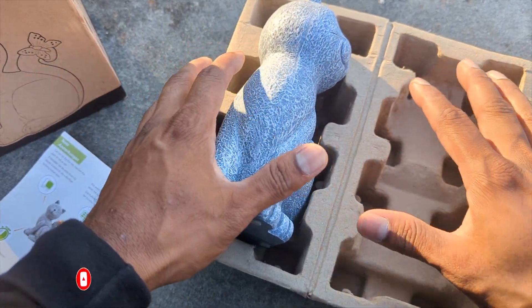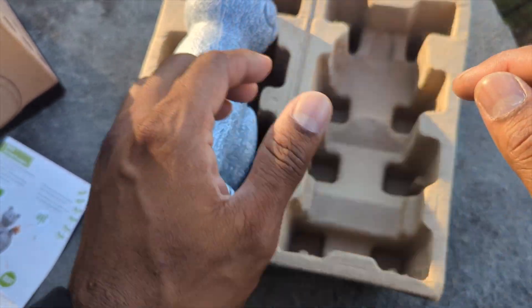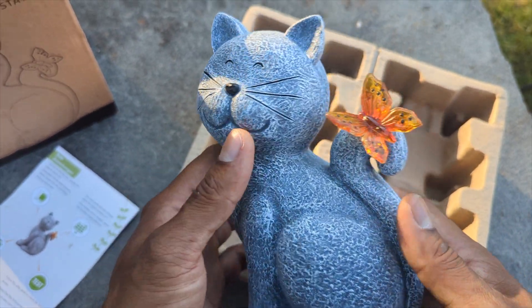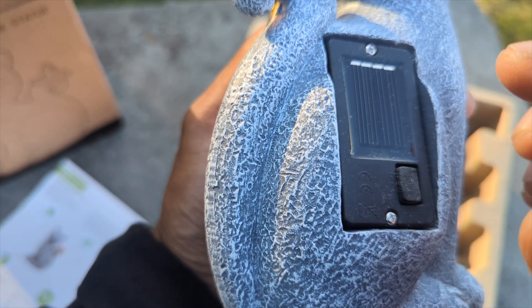Wow, look at that — amazing! I love the box. I'm pretty sure this is a compostable box too. Wow, look at that, amazing!